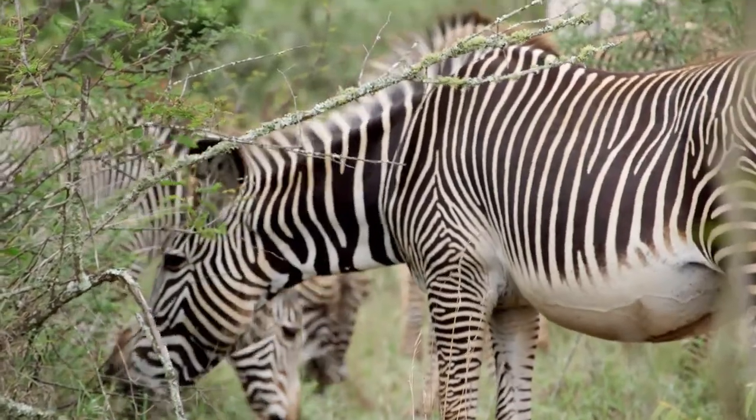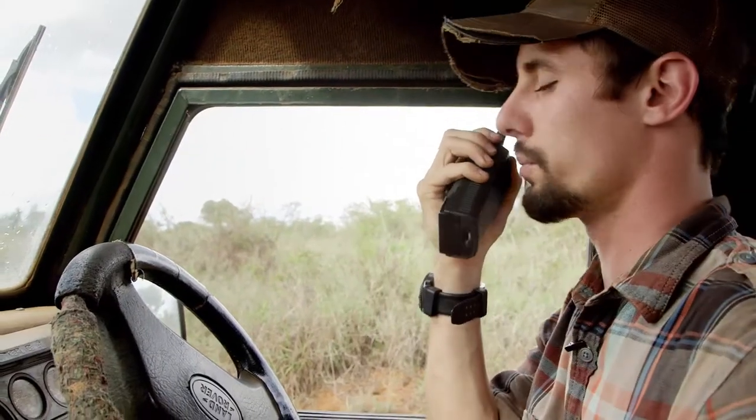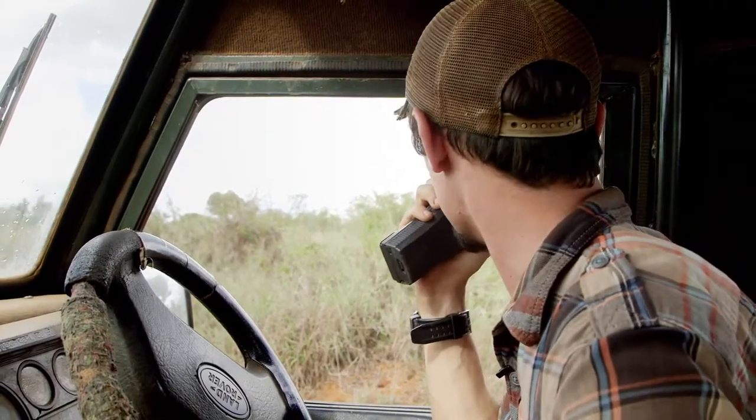We've got a Grevy's off to our right next to that giraffe. There's a little road up here — I'm going to hook off to the right and try to loop around. If you guys want to follow me, that might be the best way.